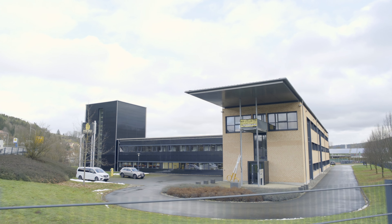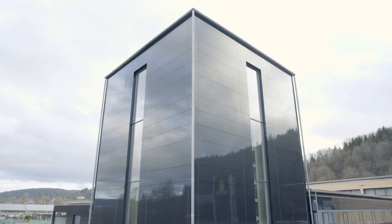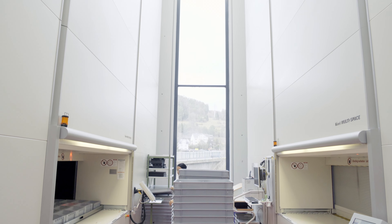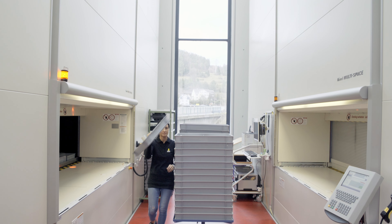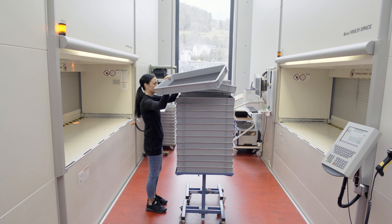The central warehouse is located in an extension to the hall, which was specifically constructed to house two Hainal multi-space units. Approximately 15 meters high, the two three-axis storage lifts provide an enormous amount of space for systematically organizing a vast range of medical products.